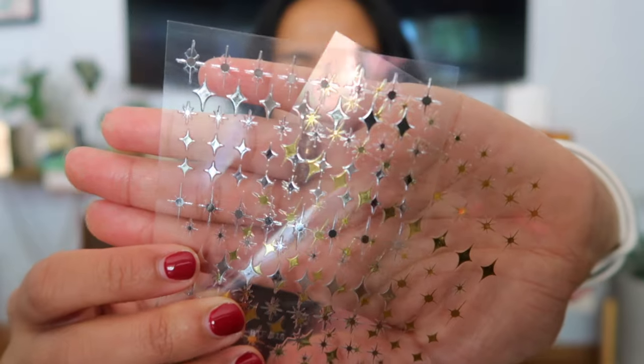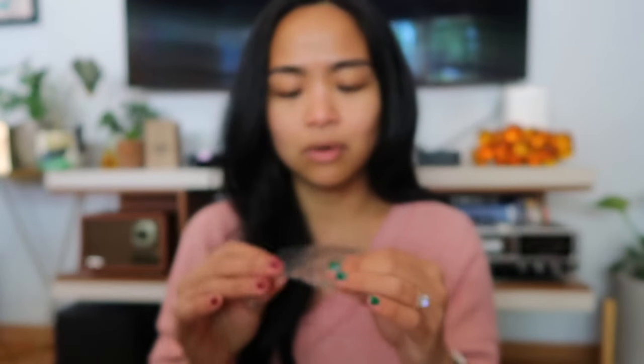Our wedding theme is actually mid-century whimsical. So I also got star stickers for your nails — they come in gold and silver, and obviously I will be using the gold. This was only $0.68.